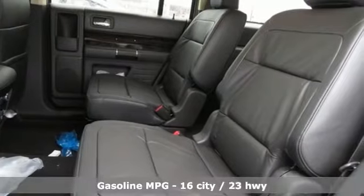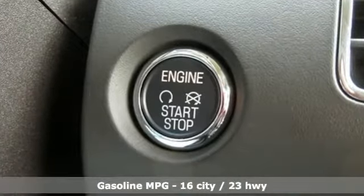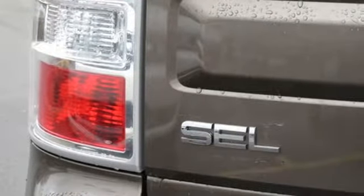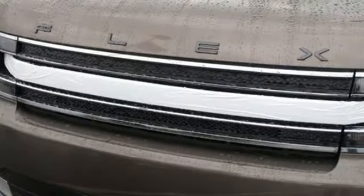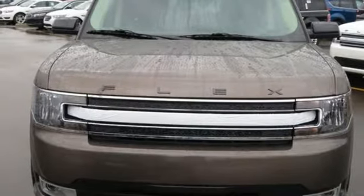V6 engine, dual-zone climate control, streaming audio, configurable instrument gauges, front heated bucket seats, power heated mirrors, external memory control, aluminum wheels, doors and push-button start proximity key, and automatic transmission. The time is now.